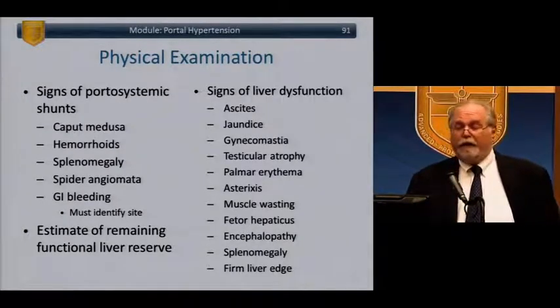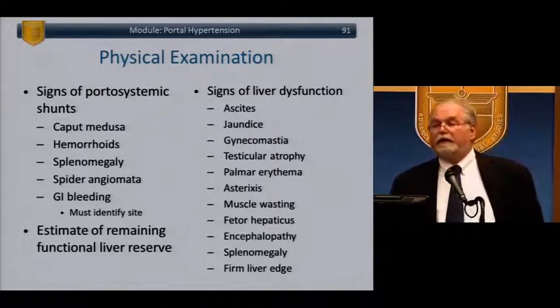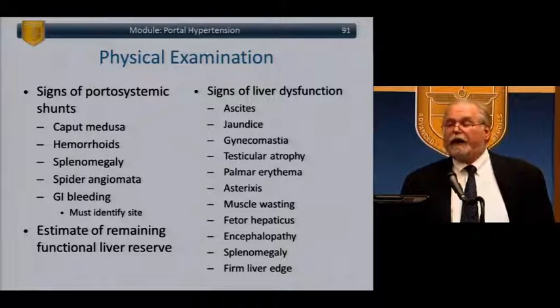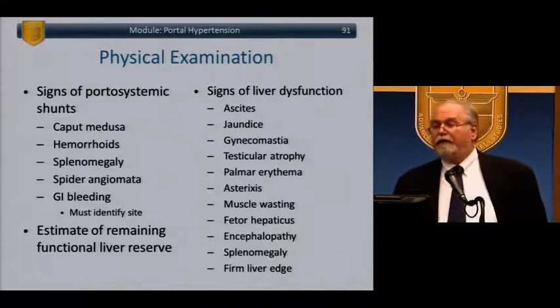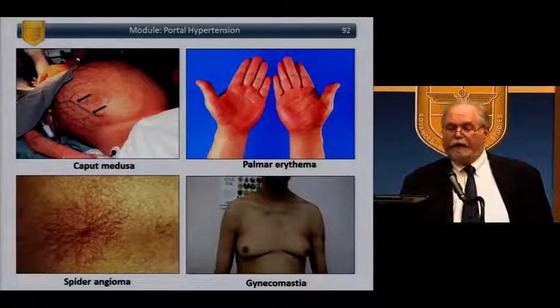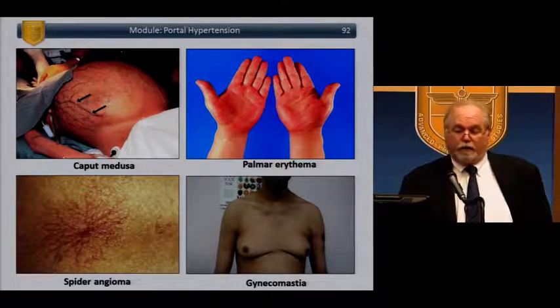On exam: signs of portosystemic shunts — caput medusae around the umbilicus, hemorrhoids, splenomegaly, spider angiomata, GI bleeding. Estimate functional liver reserve and look for signs of liver dysfunction: ascites, jaundice, gynecomastia, testicular atrophy, palmar erythema, asterixis (liver flapping), muscle wasting, fetor hepaticus (breath odor), encephalopathy, splenomegaly, and a firm contracted liver. Here you see a patient with caput medusae, spider angiomata, gynecomastia, and palmar erythema — all associated with portal hypertension.